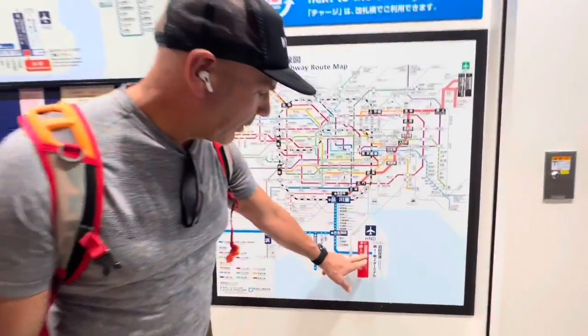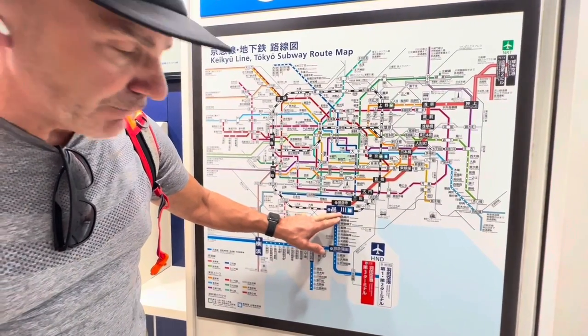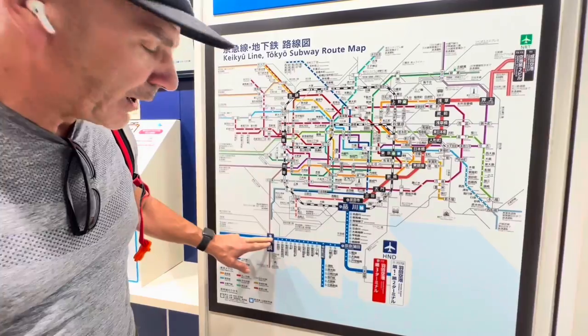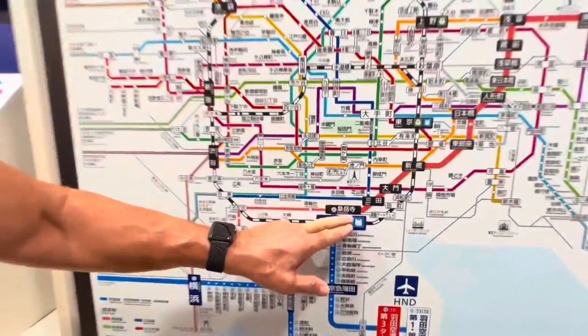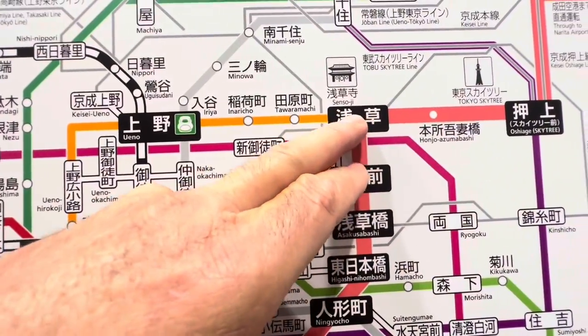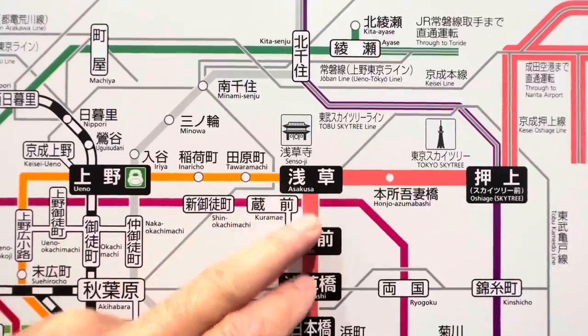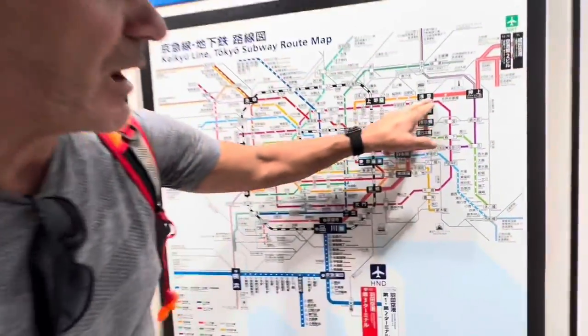Now let's look at catching the train. This is where we are. There are two directions you can go on this train every 10 minutes. You can go to Yokohama — don't go there. Or you can go to Shinagawa, which will take you up to Asakusa, which is where we want to be and where our hotel is. So do not go to Yokohama — go to Shinagawa, which will take you to Asakusa.